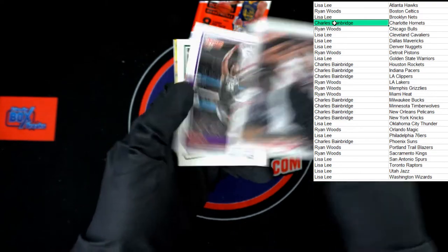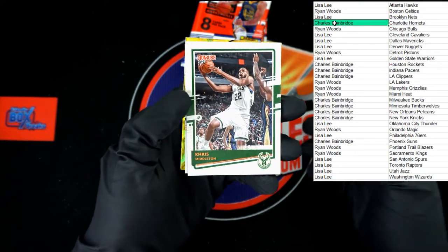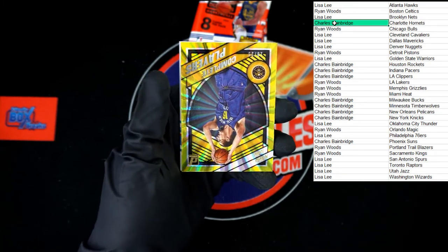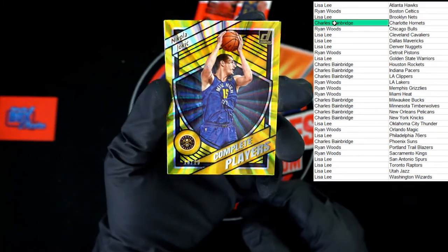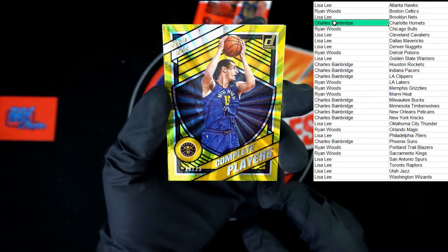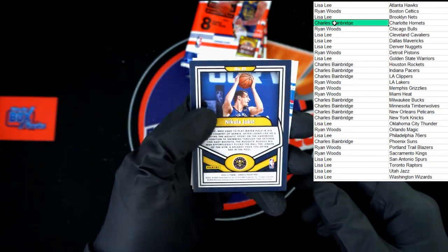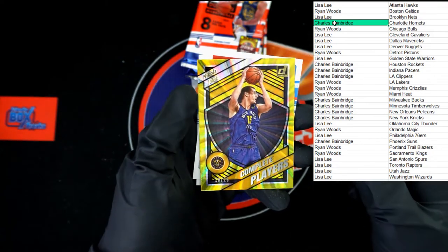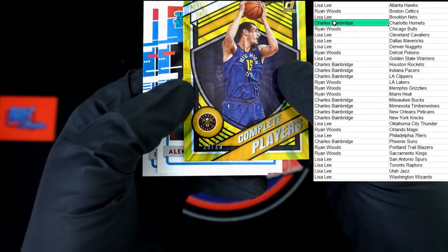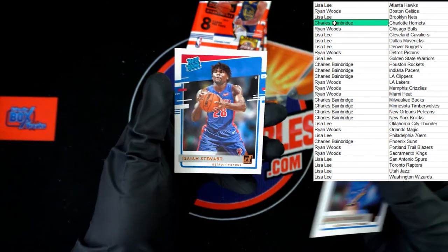We got Hassan Whiteside, Bagley, Corey Drup, Chris Middleton, Malcolm Brogdon. And we've got what looks to be a gold Complete Players — number 10 of 25. Very nice — 10 of 25. Lexi and Isaiah rated rookies.